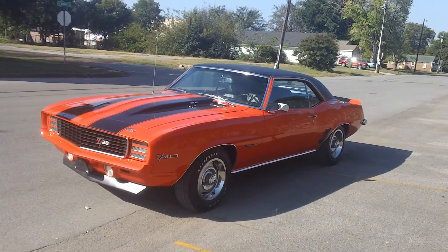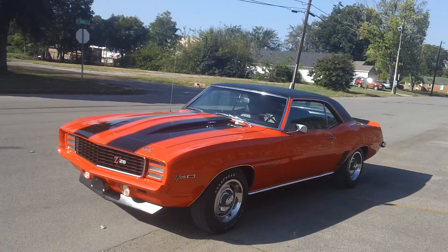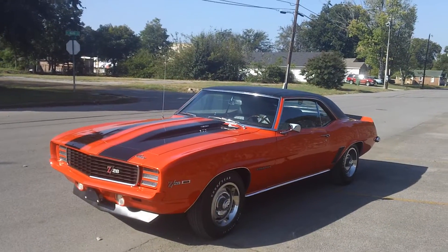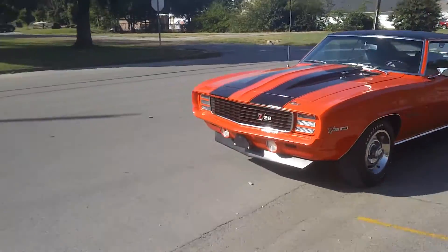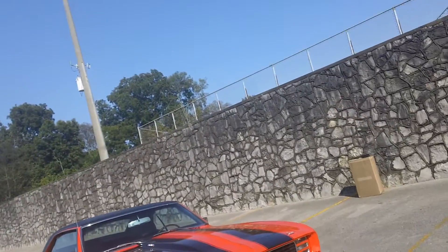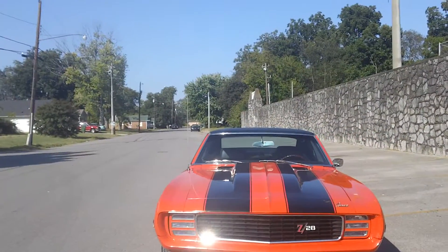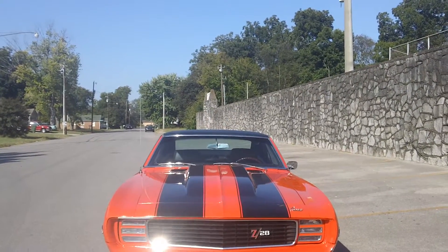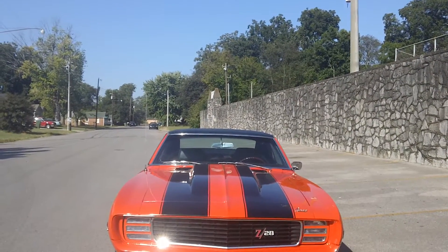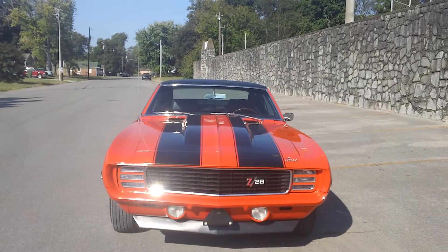It's a gorgeous car. Hugger Orange, black stripes, black vinyl halo top, black with white and black houndstooth inside. Deluxe interior — non-original to this car, we've done an upgrade — but just a gorgeous old car everywhere you look. This car, when you go to the show, it should bring the hardware home. 69 Z28 Rally Sport, cowl induction, Endura bumper, folding rear seat. Gorgeous car. Rotisserie restoration. If this was at Barrett-Jackson, you'd probably see it bring north of $150,000.